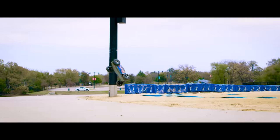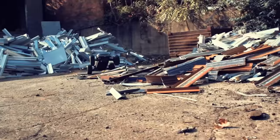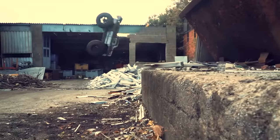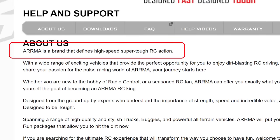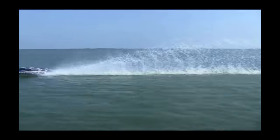Traxxas versus Arma — it's one of the most popular RC topics and today we're going to talk about it. As we look into these two companies, we'll check out their histories and see what they're all about. Then we'll check out their product lines to see what they offer and ultimately what they don't, so we can best answer the question: Arma or Traxxas?